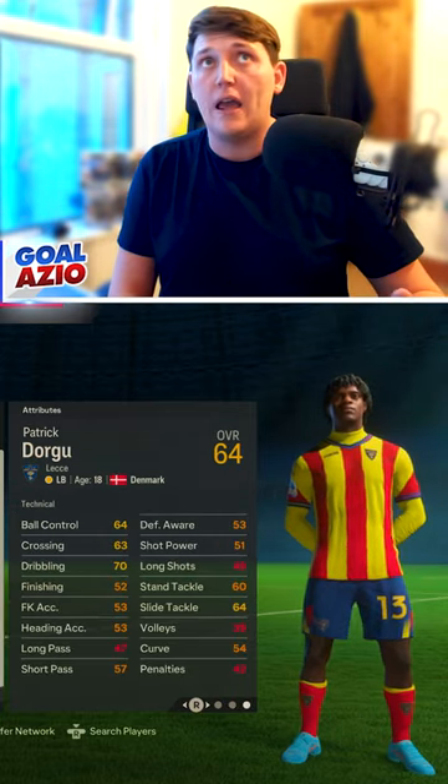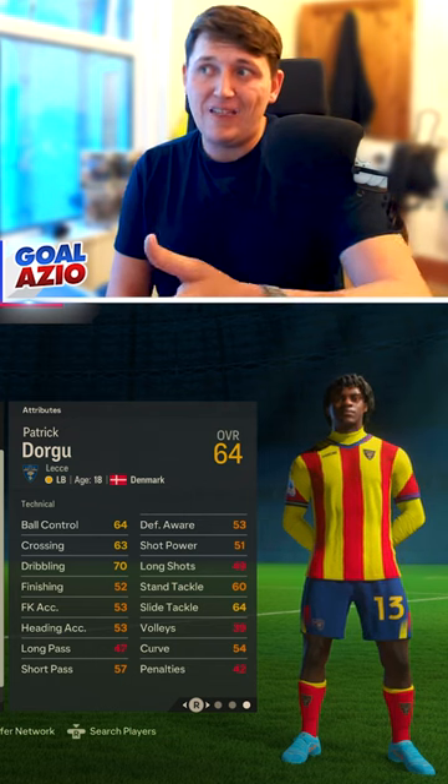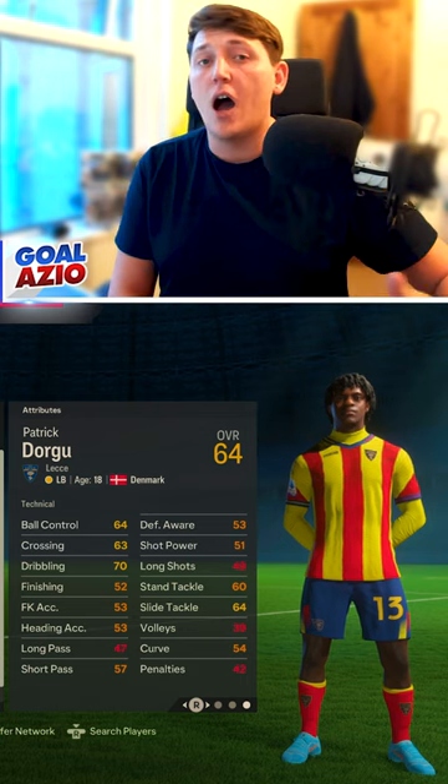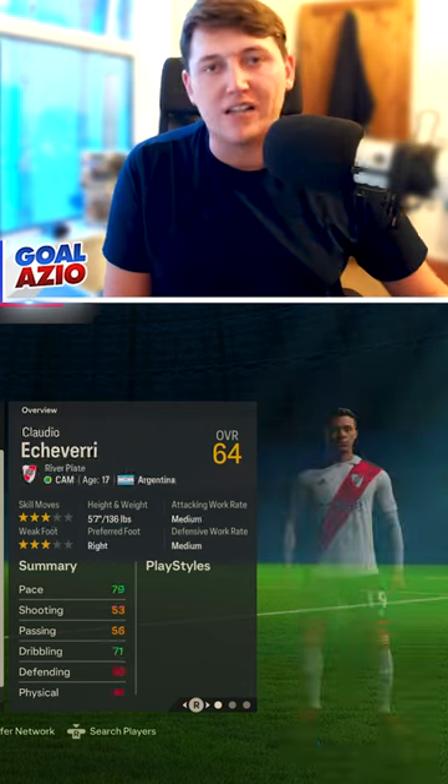He's a really good option for your side if you're going a three-five-two or even a five at the back. This guy's a really good wing-back as well, because he's actually half decent crossing the ball too — he seems to be able to get the ball in really nicely. Check him out.